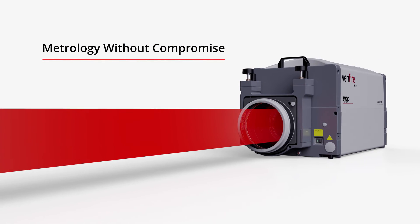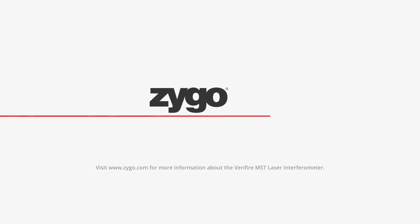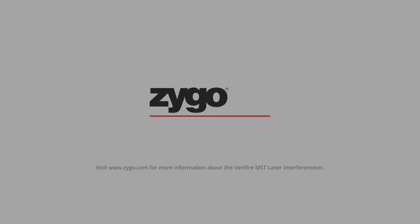Metrology without compromise. See why Zygo is the most trusted brand of laser interferometers today. Visit www.zygo.com for more information about the Verifier MST Laser Interferometer.